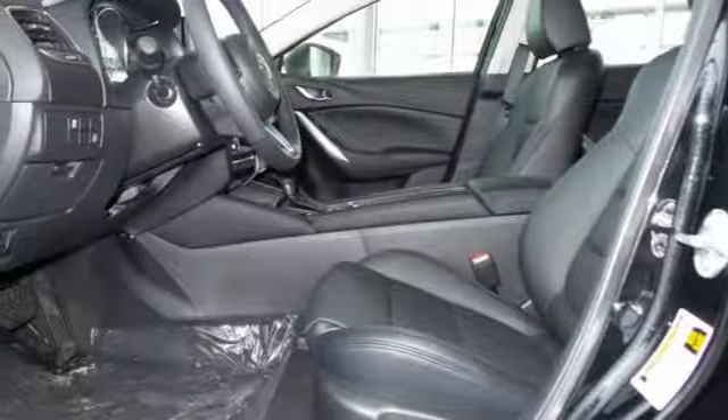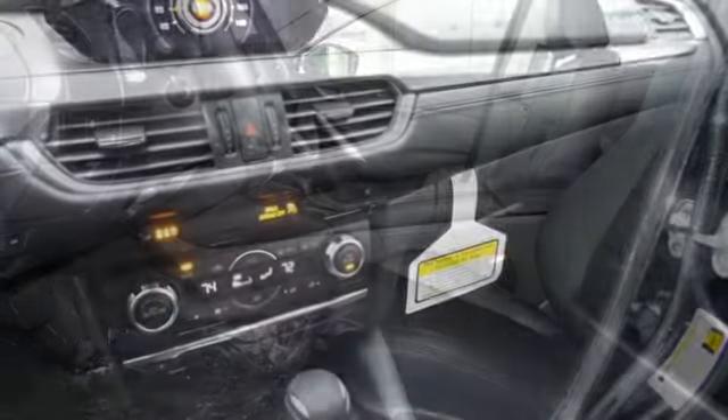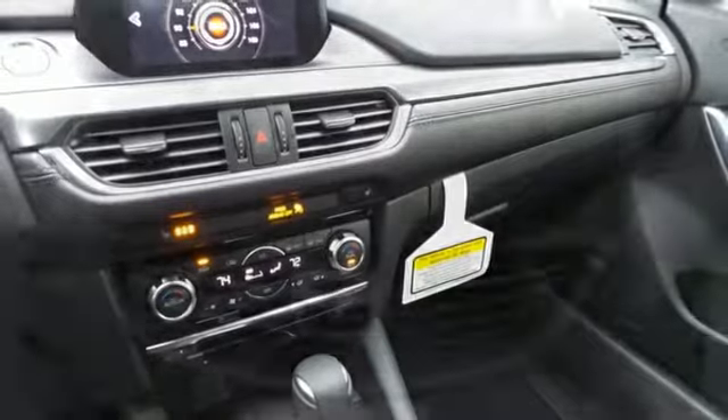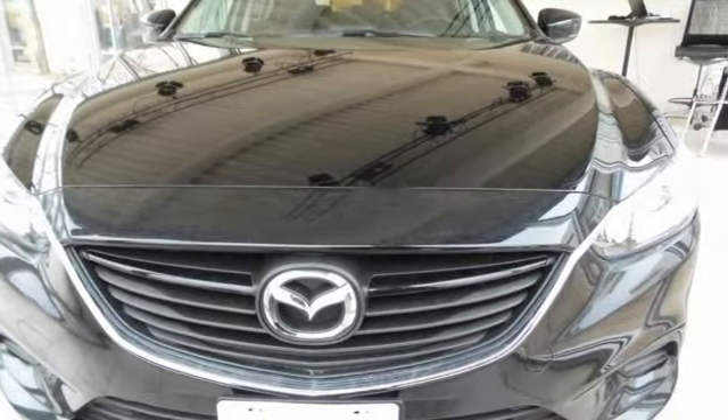But what will really catch your attention is the power and efficiency provided by the amazing Skyactiv engine. This Mazda 6 allows you to go the extra mile and then some. Take it for a test drive today.